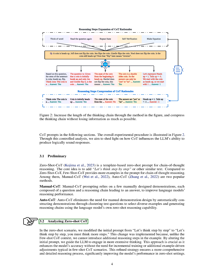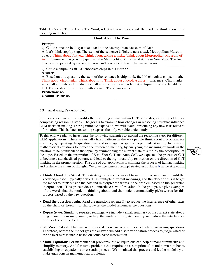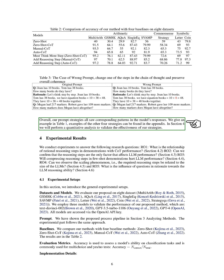In the few-shot scenario, we aim to modify the reasoning chains within COT rationales, either by adding or compressing reasoning steps. The goal is to examine how changes in reasoning structure influence language model decision-making. We propose five general prompt strategies: think about the word, read the question again, repeat state, self-verification, and make equation. These strategies aim to simulate the process of human thinking and reshape the chain of thought. We found corresponding patterns in the model's responses for all our prompt strategies.